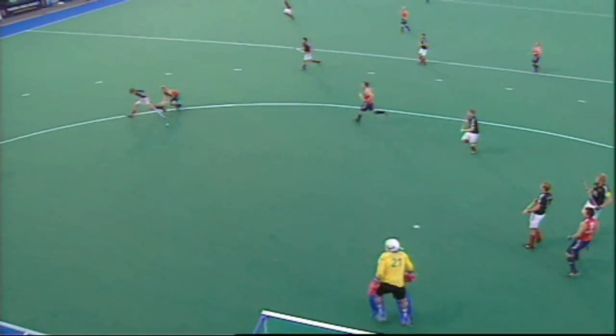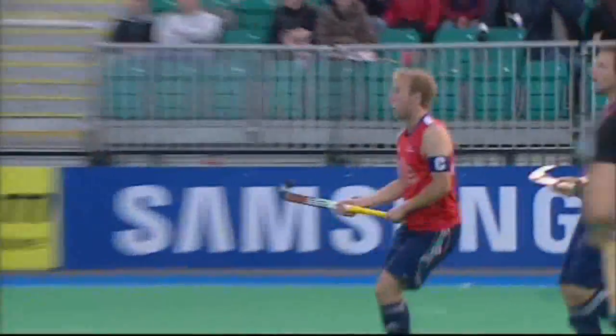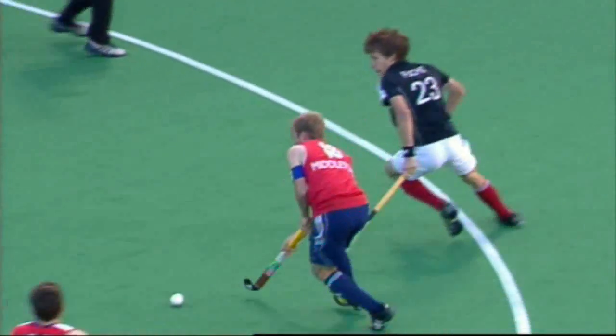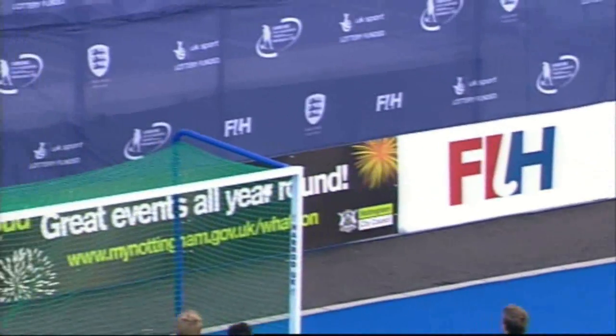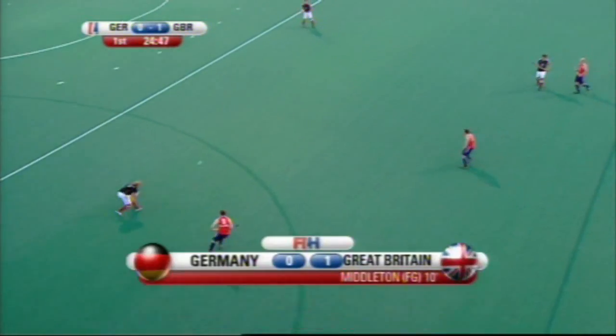Absolute world class from Barry Middleton — what a finish! What can you say about that? Deliberate, fantastic goal. That's just genius, to have the confidence and the time to do that. Whether he'd do it in the gold medal game in 2012, I'm not sure.